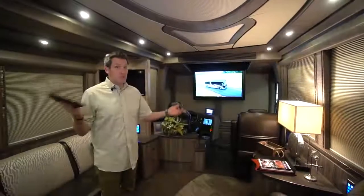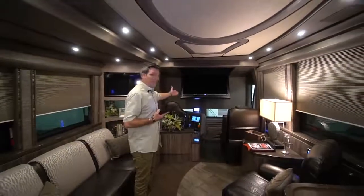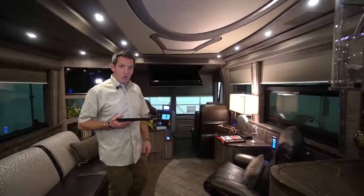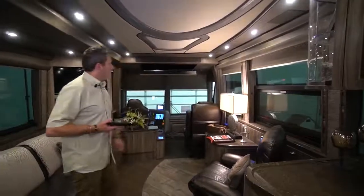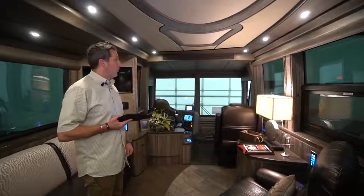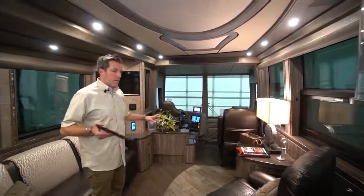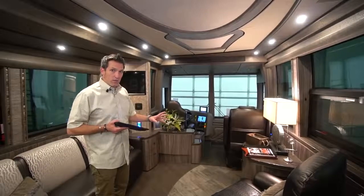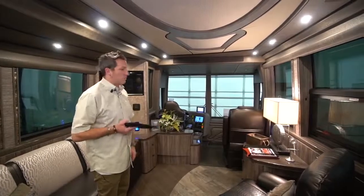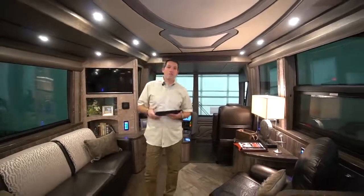With the push of the reverse button, all the blinds from the galley to the front of the coach — all the way to the cockpit — go up. The lights come back up, and the 50-inch Samsung stows right above your head. Theater mode is a really cool way to end or start your day. When you head out in the morning, you hit theater stop and all the blinds go up, TV goes up. It's a nice way of doing all the blinds and lighting at the same time.